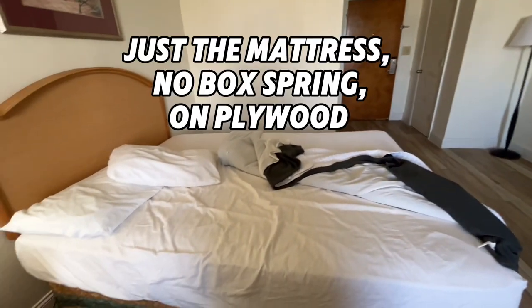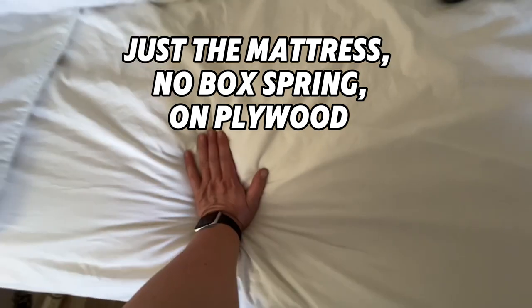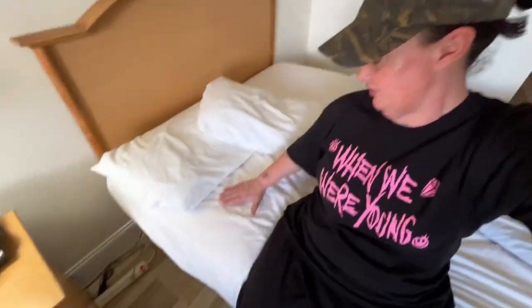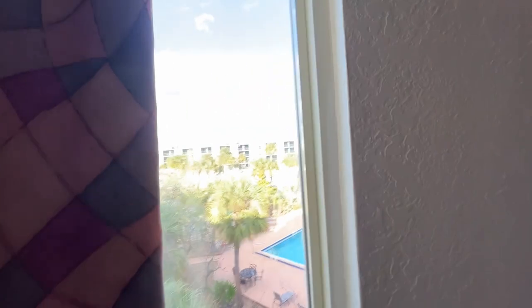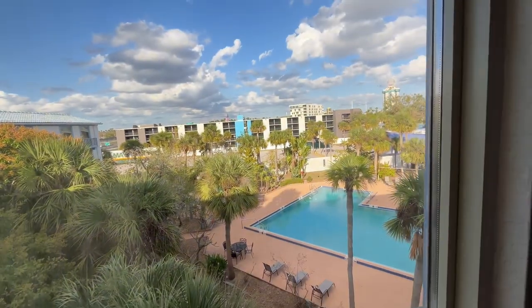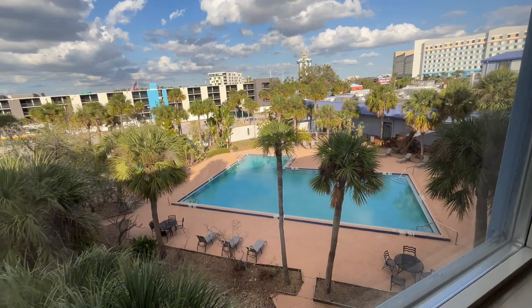Let's check out this bed. When you feel it, it feels nice and soft, but when you go to sit down, there is not a lot of spring there. This looks way more than what it actually is. Last but not least, let's check out the view — we got a view of the pool. The pool looks nice.